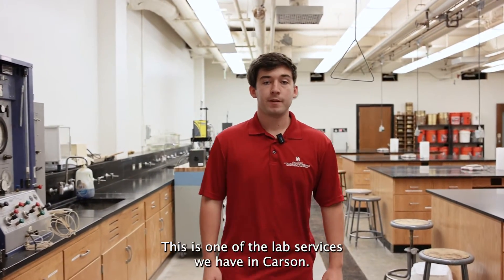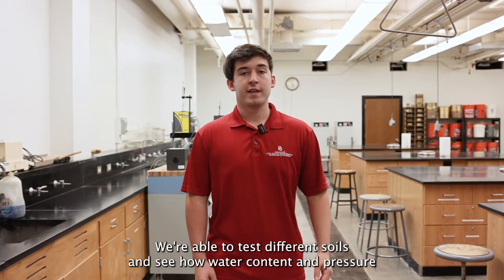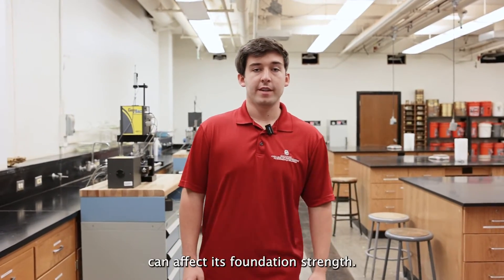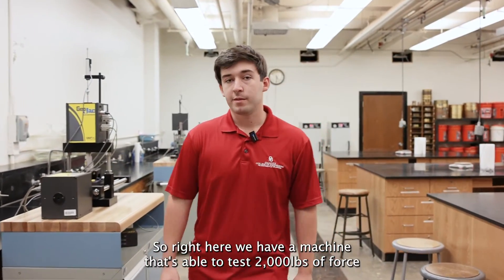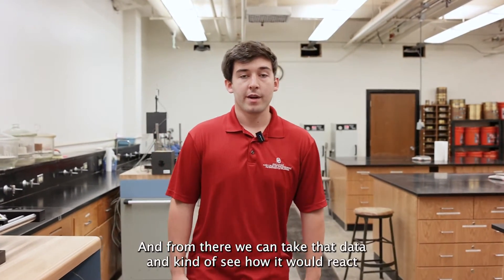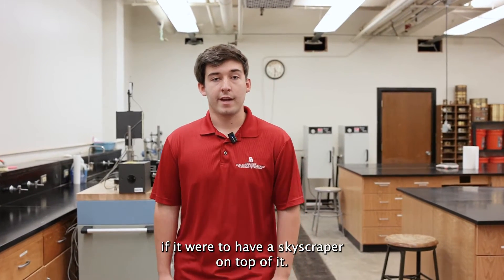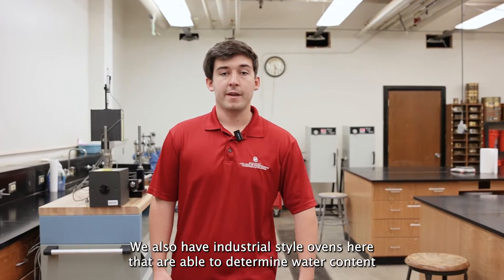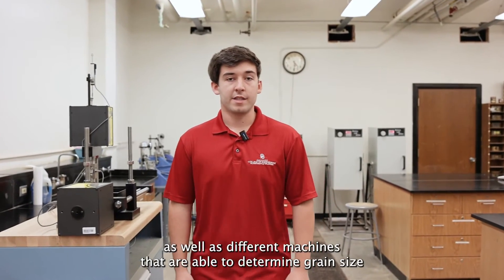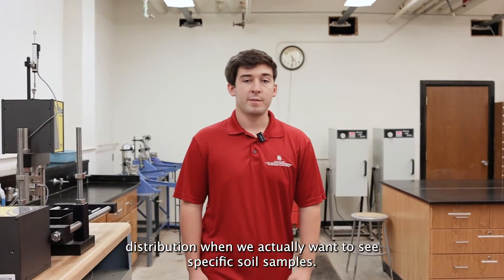This is one of the lab spaces we have in Carson — our soil mechanics laboratory. In here we're able to test different soils and see how water content and pressure can affect foundation strength. We have a machine that's able to test 2,000 pounds of force on a single soil sample to see how it would react if it were to have a skyscraper on top of it. We also have industrial-style ovens to determine water content, as well as machines that determine grain size distribution when we want to examine specific soil samples.